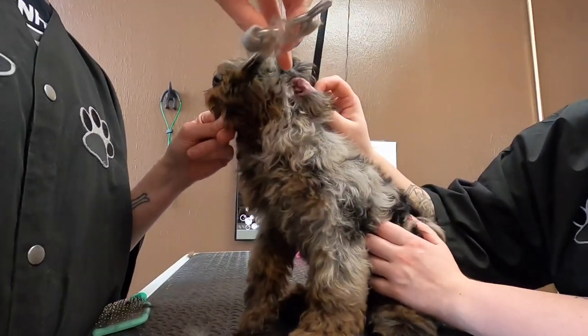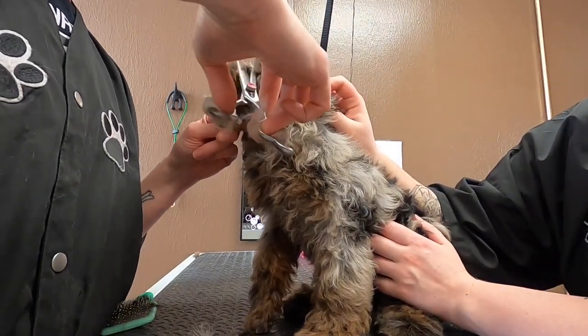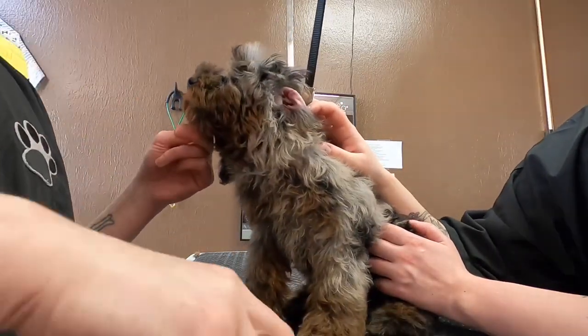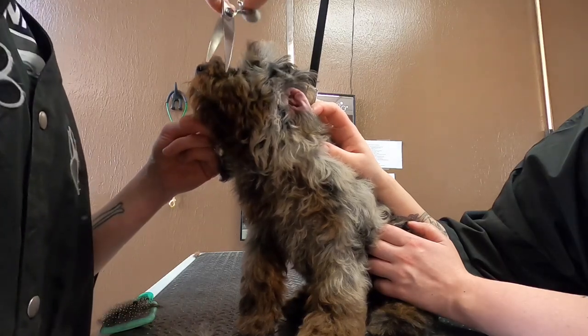There you go. Don't you want to be able to see? And Sage is doing really well for us — she's even letting me hold her chin to keep her face still as I trim up her face.